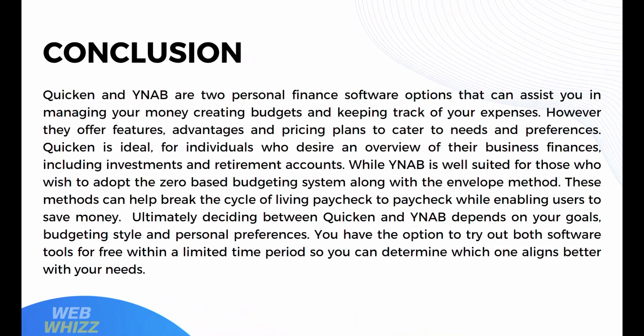In conclusion, Quicken and YNAB are two personal finance software options that can assist you in managing your money, creating budgets, and tracking your expenses. However, they offer different features, advantages, and pricing plans. Quicken is ideal for individuals who want an overview of their business finances including investments and retirement accounts, while YNAB is well-suited for those who want to adopt the zero-based budgeting system with the envelope method to break the paycheck-to-paycheck cycle. Ultimately, deciding between Quicken and YNAB depends on your goals, budgeting style, and personal preferences — you can try both tools free for a limited time to determine which one aligns better with your needs. Thank you for watching.